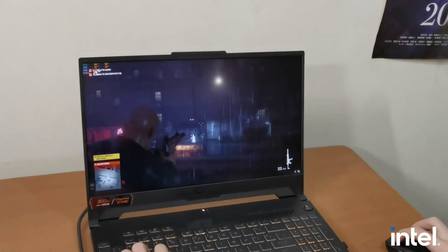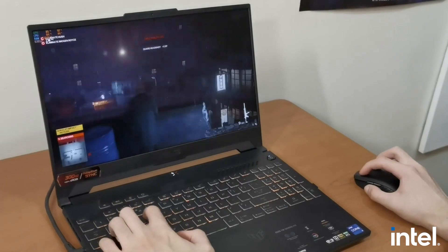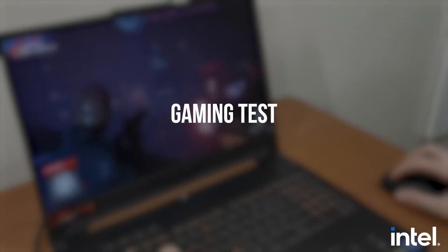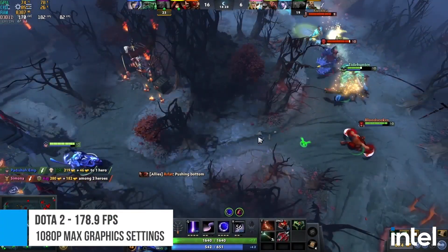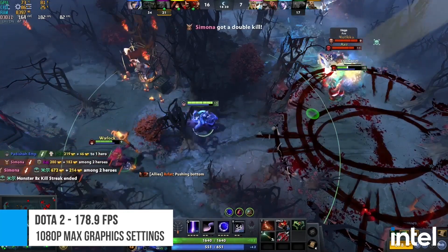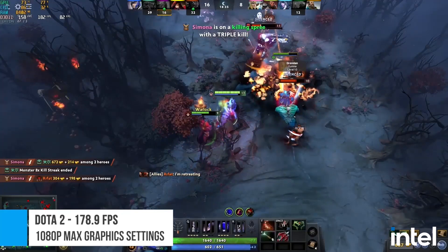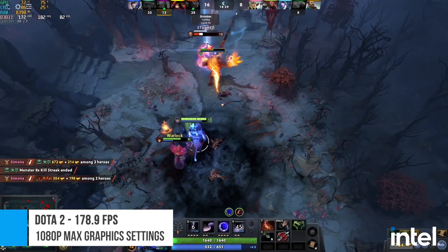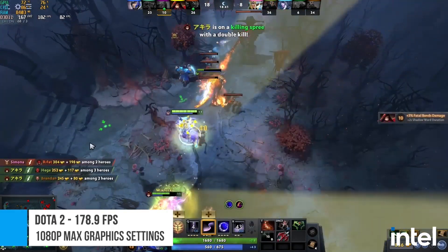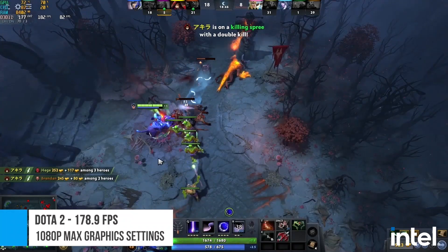For our test, we'll be running 6 games and checking not only their average FPS, but also the CPU usage. To start off, we have Dota 2. On our test laptop, the game ran with an average of 178.9 FPS at 1080p, with all graphics settings at max. The CPU usage hovered at just around 20-30%, meaning the CPU has more than enough headroom to run other programs in the background while playing Dota 2.